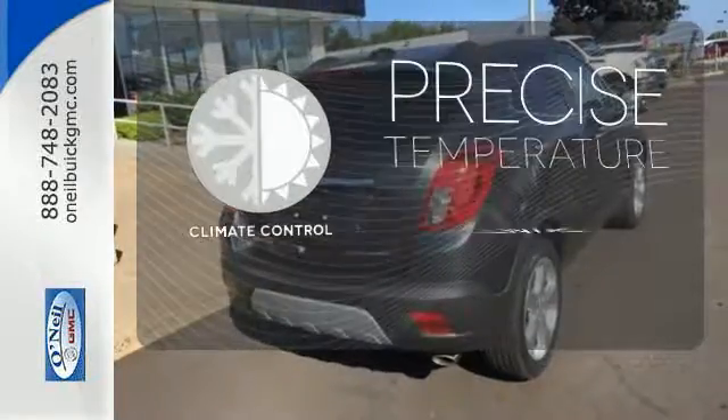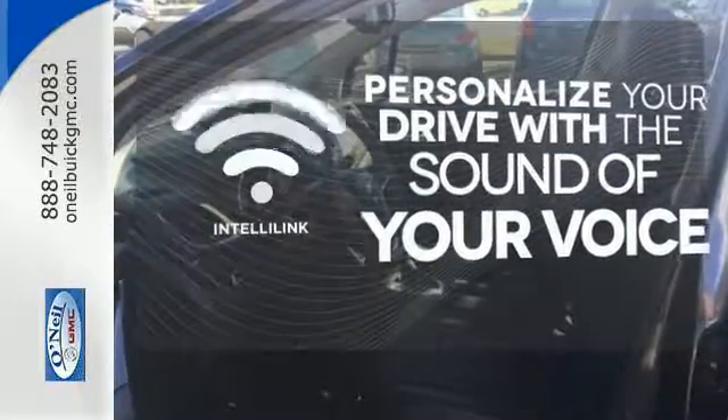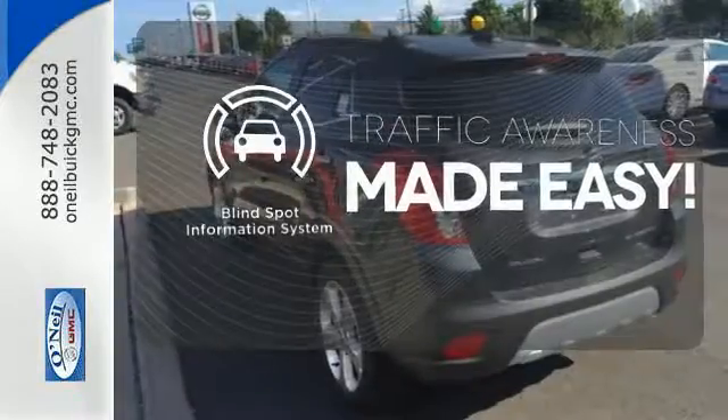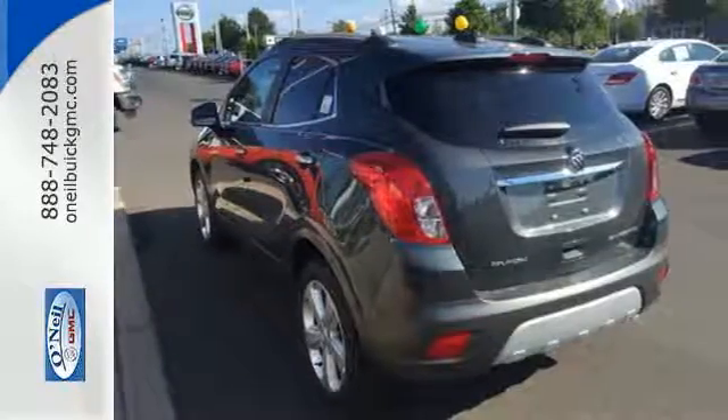Select the perfect temperature with the climate control. Personalize your drive with the voice-activated IntelliLink system. The blind spot indicator helps you maneuver through traffic. This Encore is ready to go at a moment's notice.